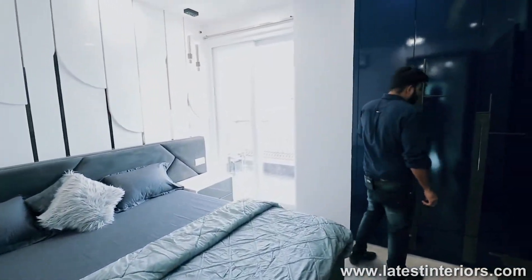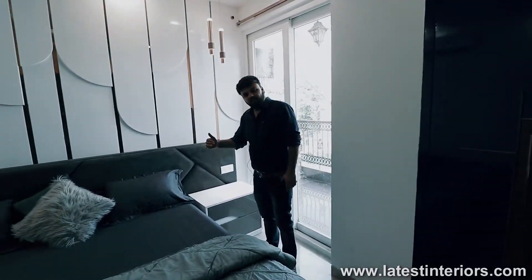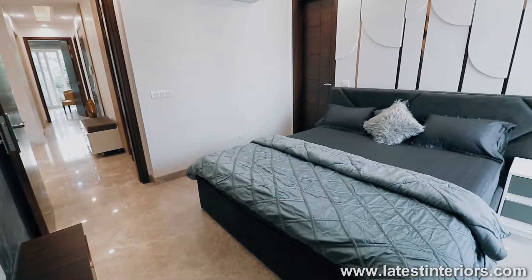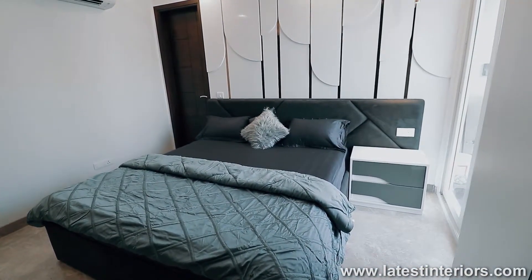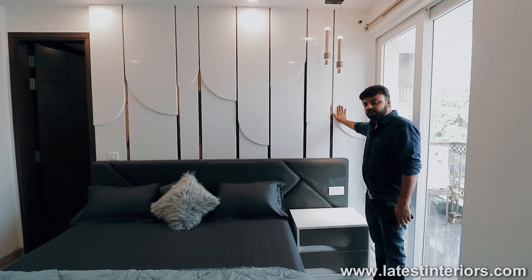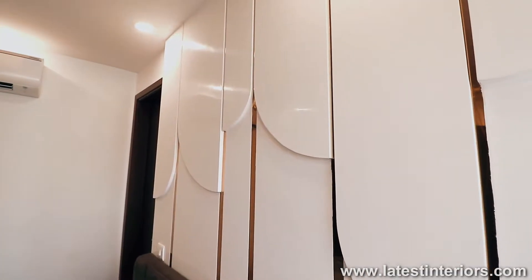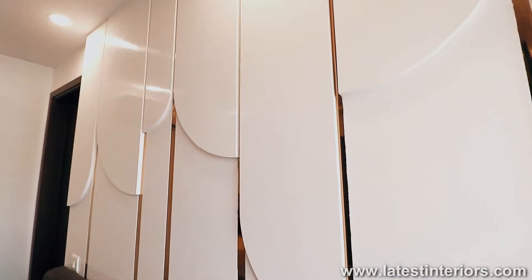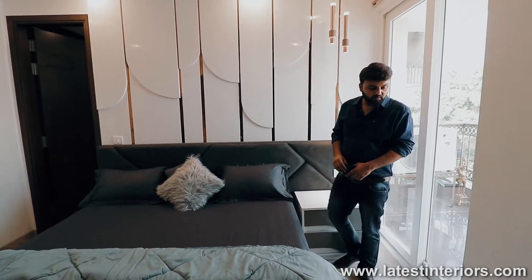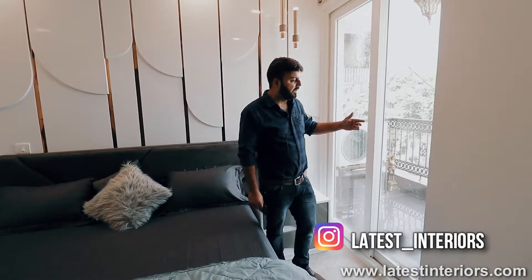This is a five-foot wardrobe. This bedroom had a little concern with space, so we had to use a single side table — we hadn't used a side table over there. Now we talk about this particular design — this is one of my favourite designs which I had made. This is a complete wooden panel. We have done PU polish on the wooden panel, and this work is done with rose gold colour inside. With this particular room, there is a balcony attached — if you can see, you can go into the balcony.